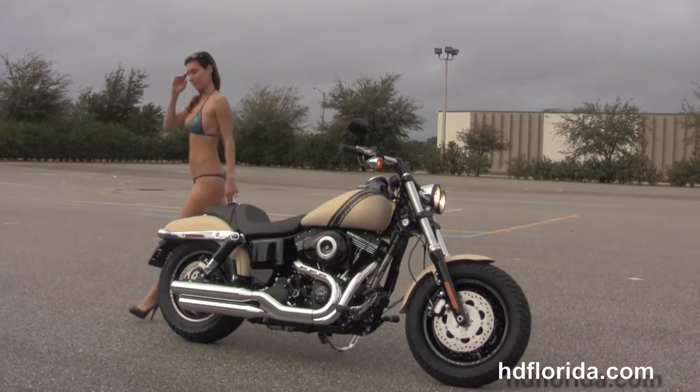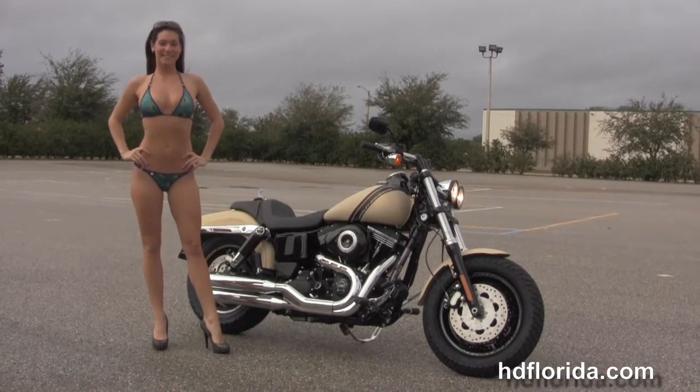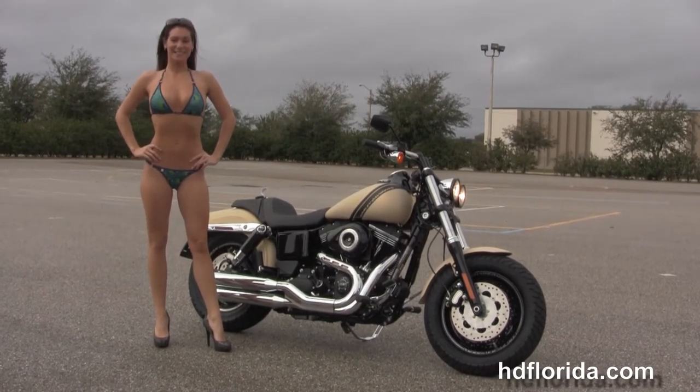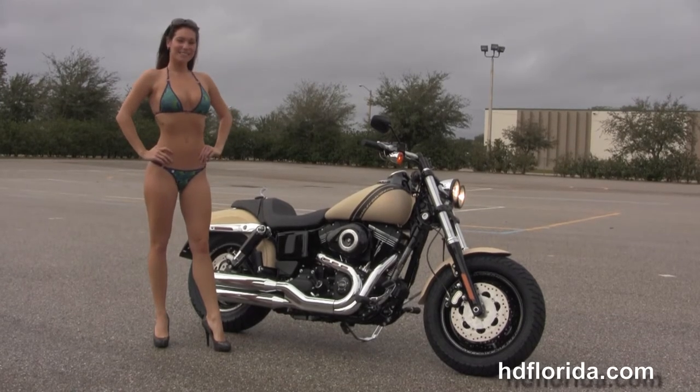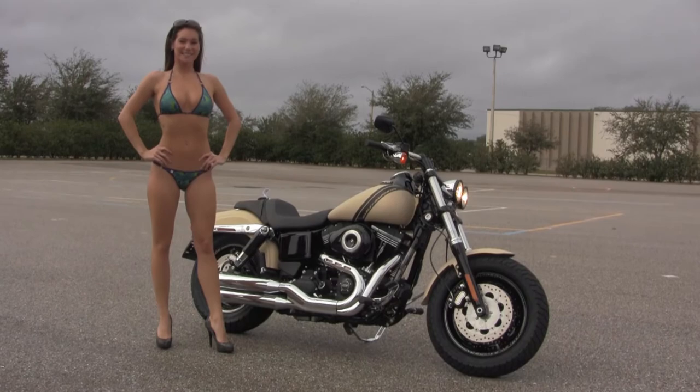We're rated number one in customer service and have over 1,200 new and previously enjoyed motorcycles for you to choose from. For more information on the Fat Bob, click on the link below and view the rest of our exceptional inventory. Visit us at TampaHarley.com, where we're the Harley dealership that never sleeps. And remember to have one awesome super kick ass Harley day.